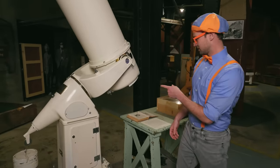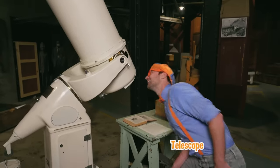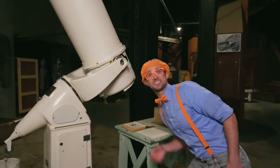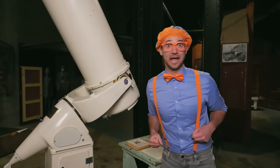I know what this is — it kind of looks like a telescope, doesn't it? You can see stars with this, planets, other galaxies maybe.